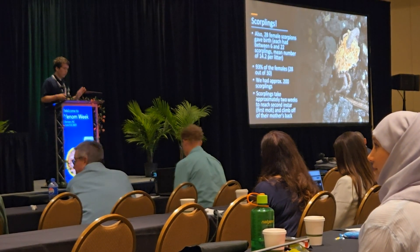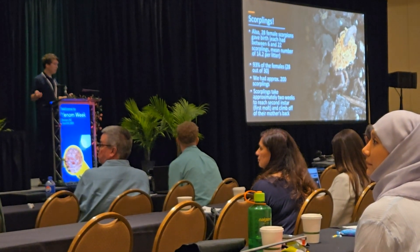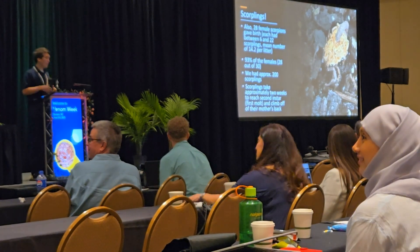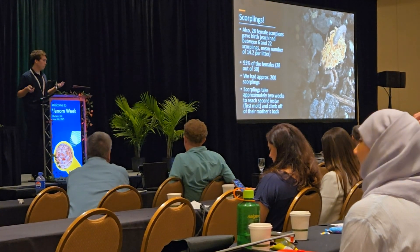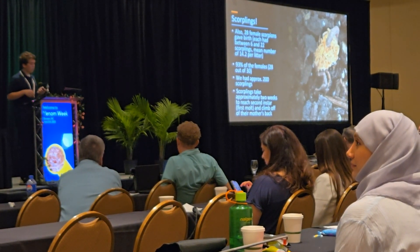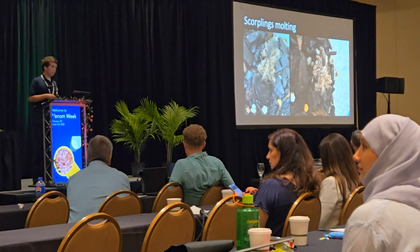As a side note: 28 of our 30 females gave birth to scorplings — which, as far as I can tell, is the actual term, and it's adorable. That's 93 percent, which confirms that scorpions give birth annually, not biannually. We had at least 200 scorplings, which ride on their mother's back until their first or second instar — their first molt. I actually have a picture of them molting.